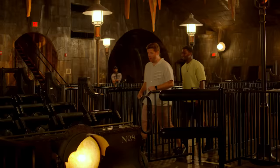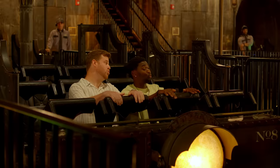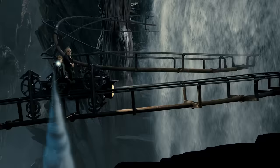Good call taking the elevator, because nine miles of stairs would have been rough. Told you. The defenses have been set off — there must be impostors in Gringotts. Uh-oh. That's not supposed to happen. That's a lot.